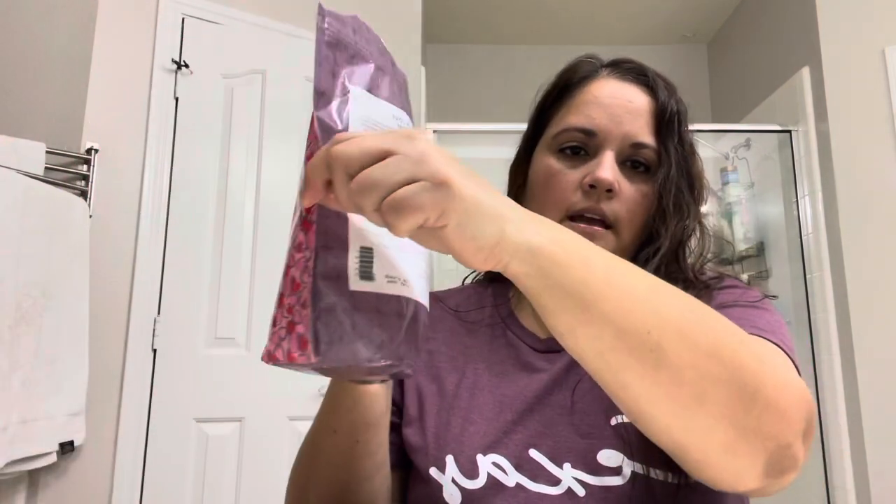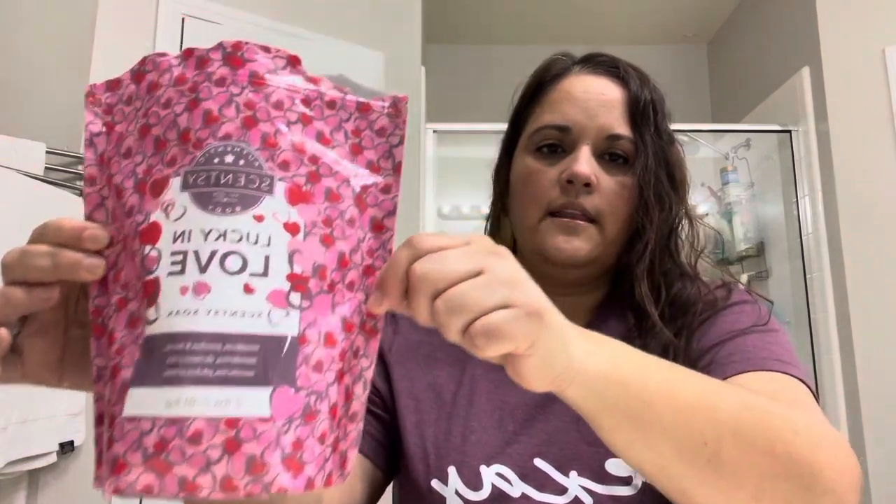Hey guys, I wanted to show y'all two of the body products that I use the most. The Scentsy Soak — this is the way it comes, in a big two-pound bag like this. And I have this one open. We keep this one next to our tub for when we use a foot spa.